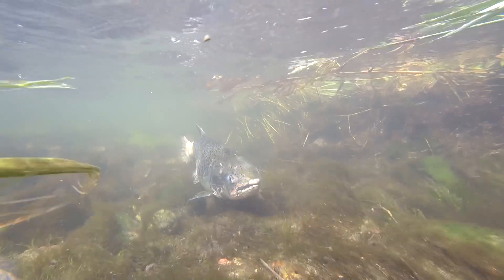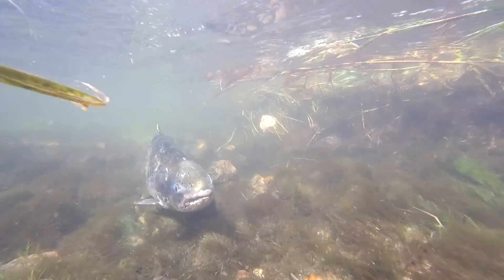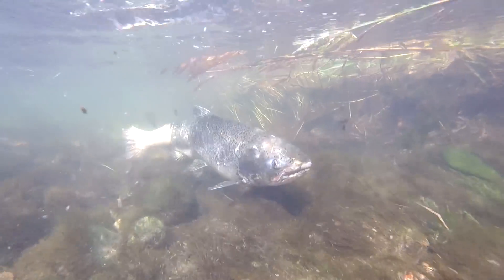We also catch fish in the tail race below the dam. We'll shock a little bit down there, but we also have fish that come back up the hatchery stream, which is basically the water leaving the hatchery. They'll swim up that, and we have a trap set up to catch them there. So that's how we collect the fish for the spawning.